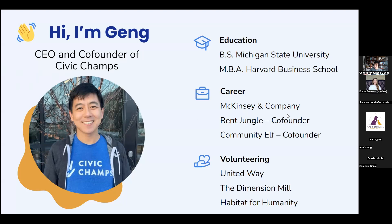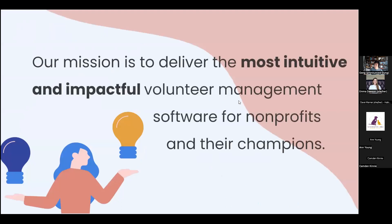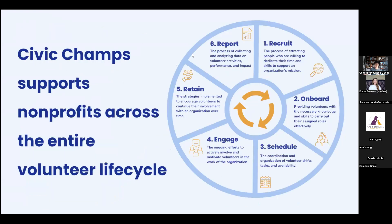I spent time in corporates with folks like McKinsey and Company, then had two tech startups. I wanted to do something with more social impact, as everyone on this call can relate to. I started Civic Champs about five years ago — we had our birthday on January 24th, so it's just been a couple of days since our fifth anniversary. Our goal is to create the most intuitive and impactful volunteer management software for nonprofits, supporting them across the entire volunteer lifecycle: recruiting, onboarding, scheduling, engaging, retaining, and reporting. We use innovative technology like geofencing with our mobile app to streamline things.